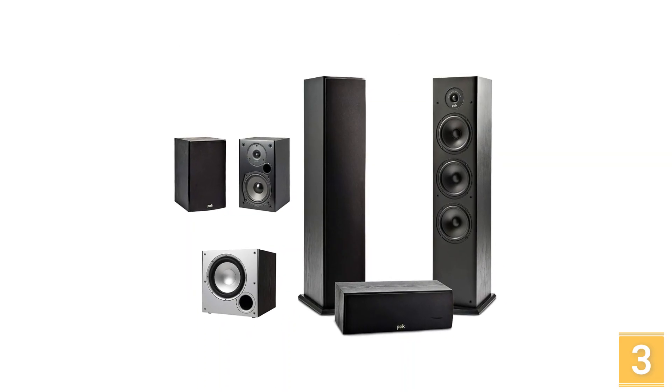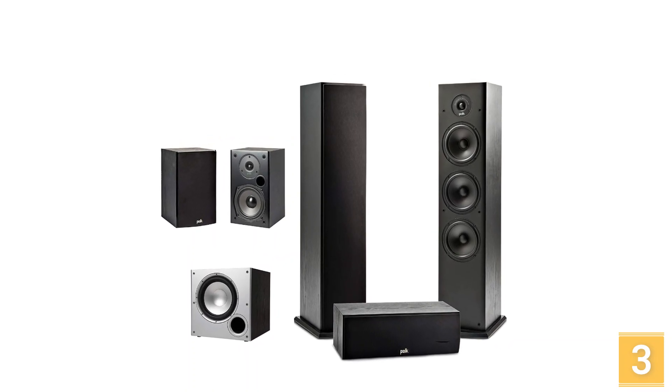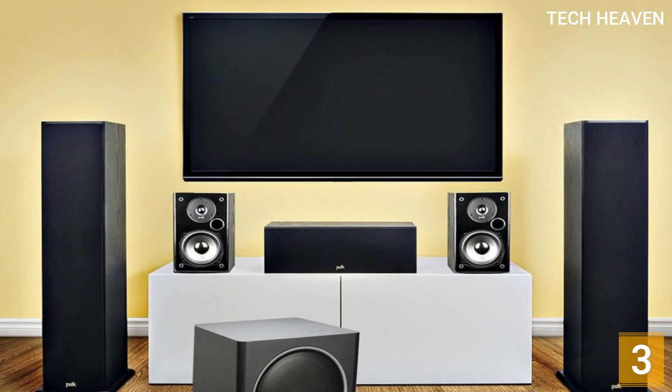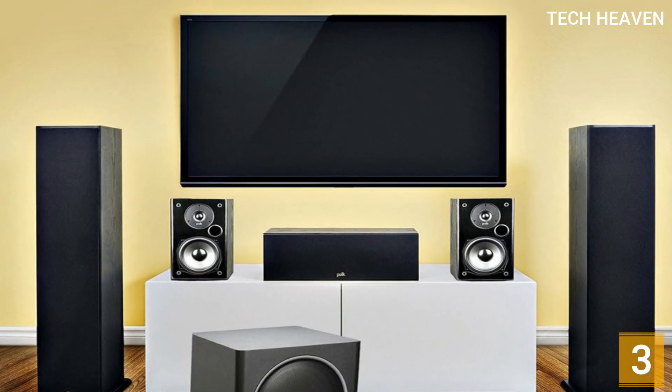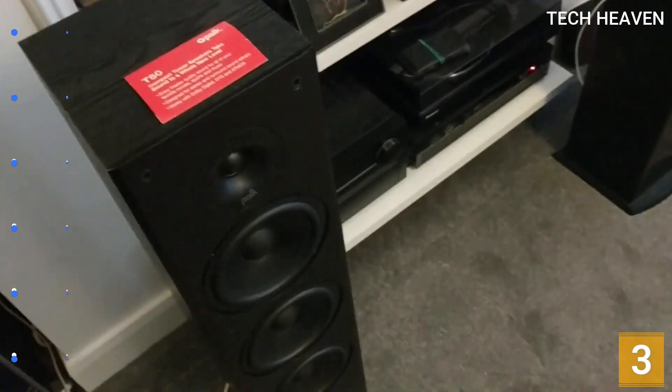This 5.1 surround sound model doesn't cost a lot. You can get a decent speaker system that's easily comparable with big brands like Bose, Sony, or Philips. It may be an entry-level unit, but it's not bad for a budget home theater system.